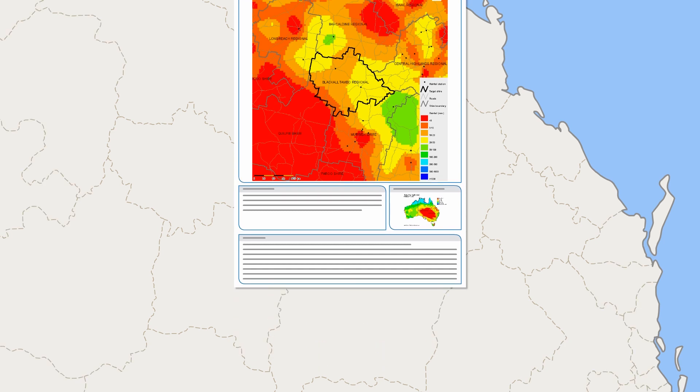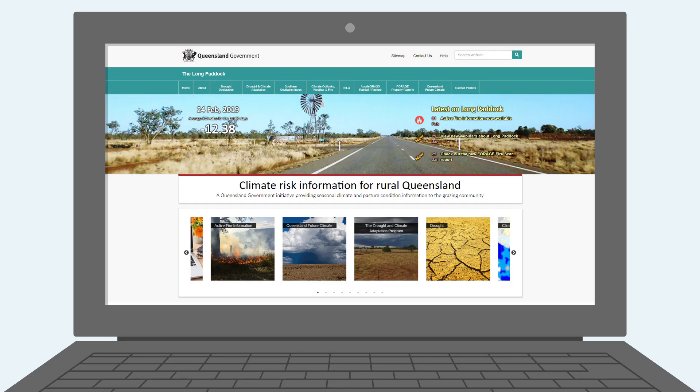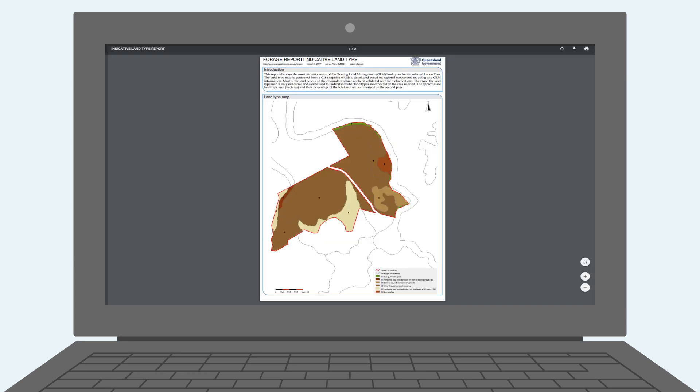To show you how it's done, we'll compare two regions: the North Burnet and Blackall Tambo. All you have to do is visit the Forage property reports tab on the Long Paddock website and use the menu to go to the report examples. There's a wide range of reports available, and you can obtain as many reports as are relevant for your needs.